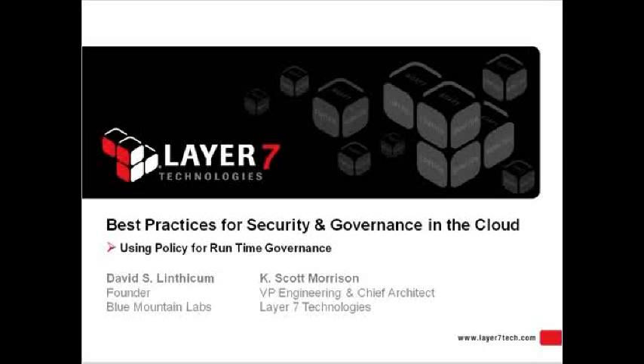Hello, and welcome to this webcast titled Cloud Security and Governance Best Practices, brought to you by Layer 7 and InfoWorld. I'm your host today, Vanessa Boris. The focus of our program today is a more detailed technical discussion for architecting your cloud environment.